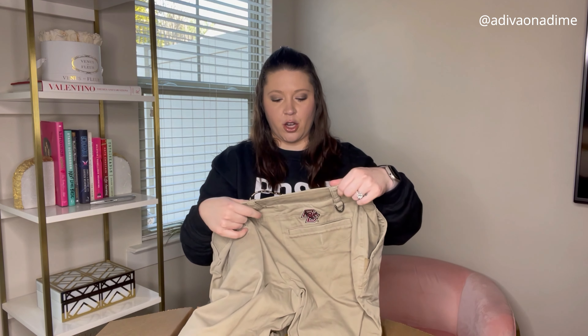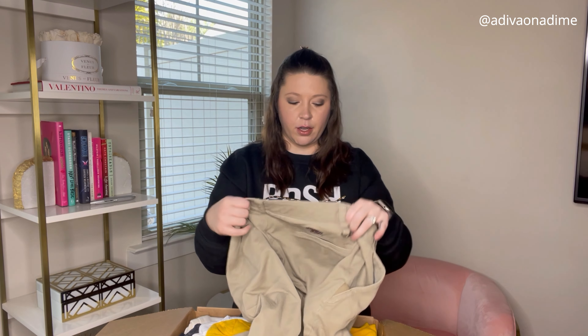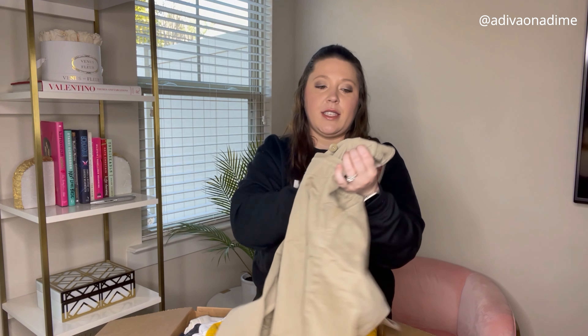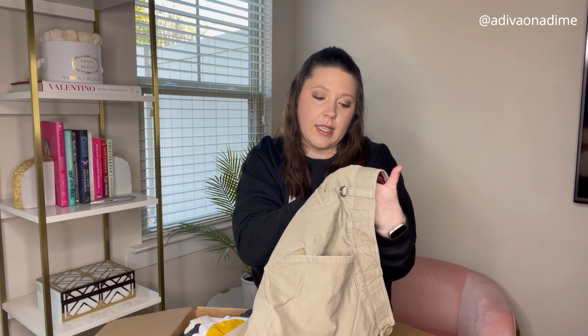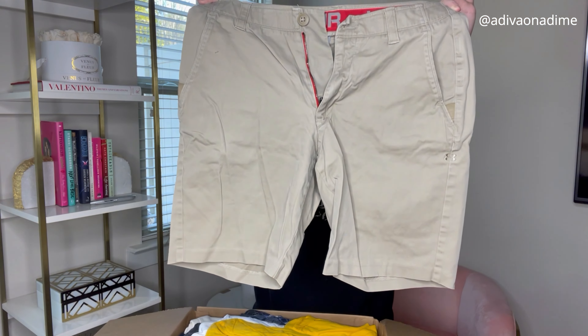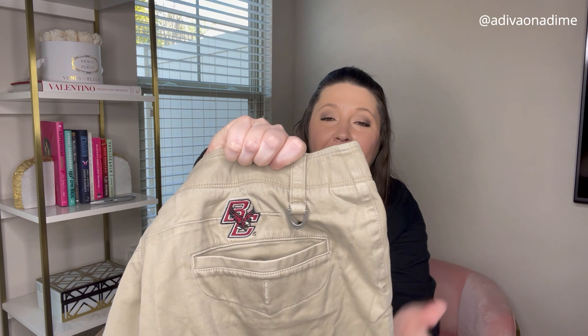Next we have a pair of shorts — these are Under Armor, size 34. There's something on them that looks like it's been sewn on after purchase. Is that a sports team? 'BC' — who knows. But love these, they're Under Armor, perfect condition. Don't know what that extra detail is, so if you guys know, let me know.